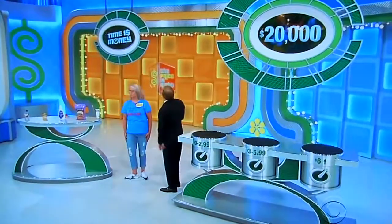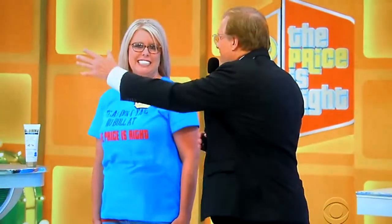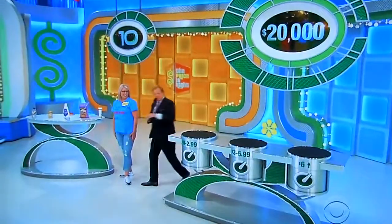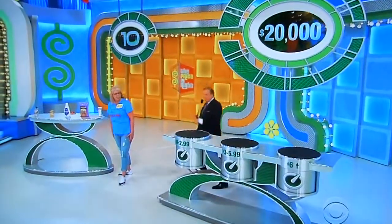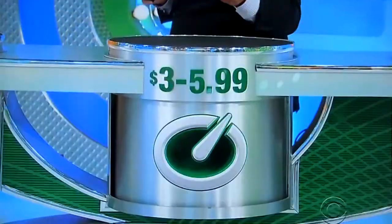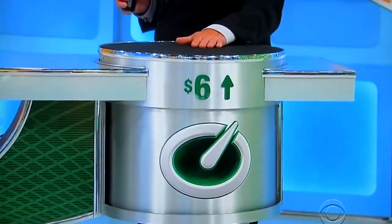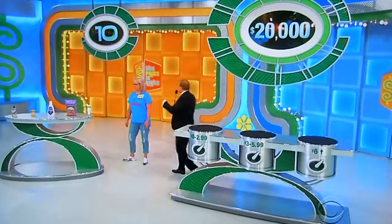Let's put 10 seconds up on the clock. 10 seconds — it's not a lot of time. That's why we're offering $20,000. It's a big prize, but it's really difficult. You're going to grab all those items physically and put them in the right spot. If you think the actual retail price is $0 to $2.99, put it right here. If the price is $3 to $5.99, put it here. If the price is $6 and over, put it here. All right, 10 seconds, put them in the right place — $20,000.